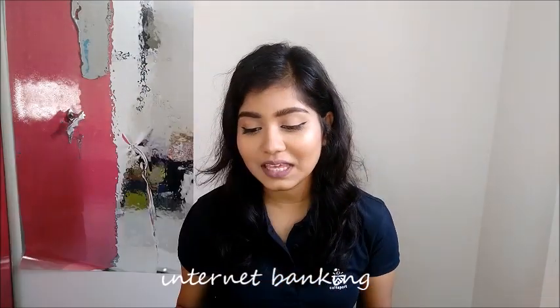I have my laptop here with me with my internet banking in front of me. This will be all the spending I've done in the month of February — today is 1st March. I think I'm going to be shocked.